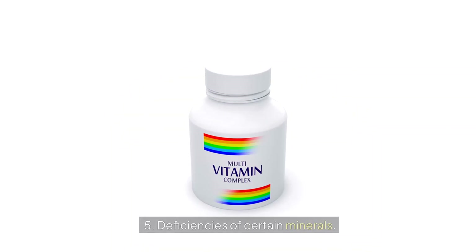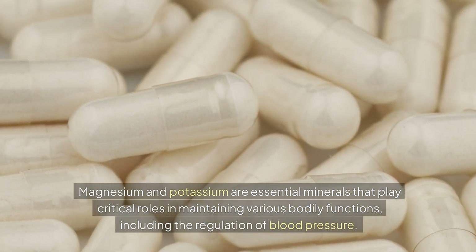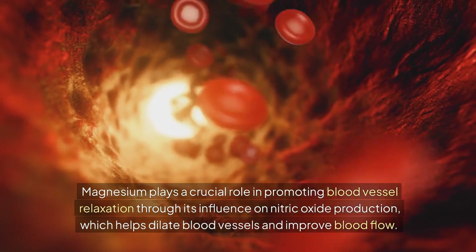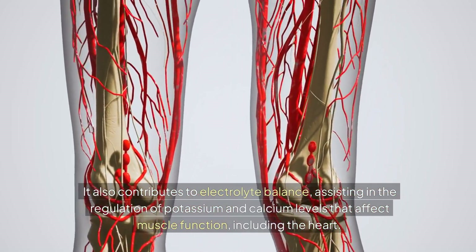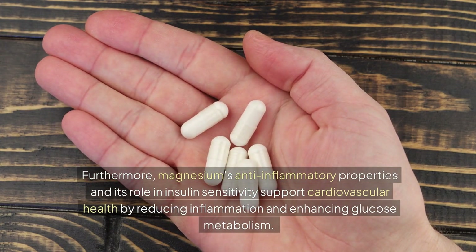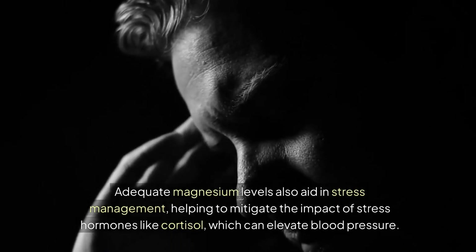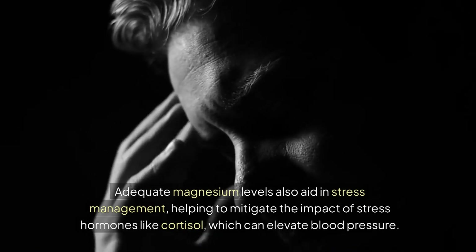Fifth, deficiencies of certain minerals. Magnesium and potassium are essential minerals that play critical roles in maintaining various bodily functions, including the regulation of blood pressure. Magnesium plays a crucial role in promoting blood vessel relaxation through its influence on nitric oxide production, which helps dilate blood vessels and improve blood flow. It also contributes to electrolyte balance, assisting in the regulation of potassium and calcium levels that affect muscle function, including the heart. Furthermore, magnesium's anti-inflammatory properties and its role in insulin sensitivity support cardiovascular health by reducing inflammation and enhancing glucose metabolism. Adequate magnesium levels also aid in stress management, helping to mitigate the impact of stress hormones like cortisol, which can elevate blood pressure.